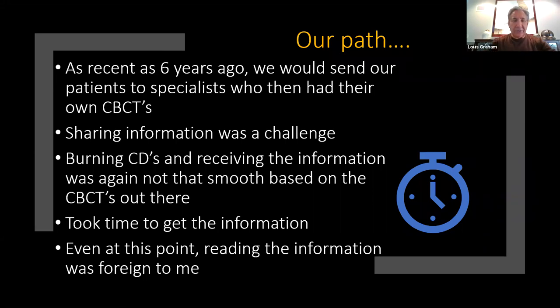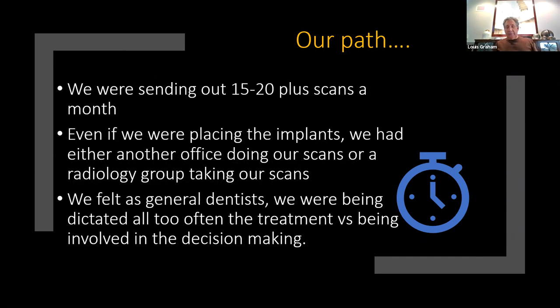As recently as six years ago, we would send our patients to specialists who had their own cone beams, and sharing that information was a challenge. They would burn a CD I couldn't open. We were sending out about 15 or 20 scans a month and placing our own implants, but we felt as general dentists — there were four of us — we were being dictated to. Specialists were making the decisions, and that's not where I saw us going.